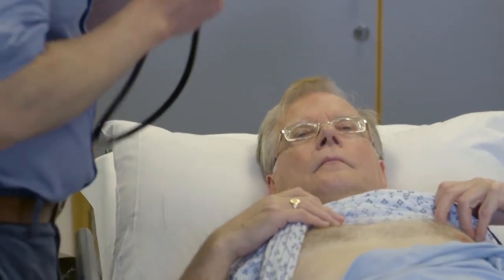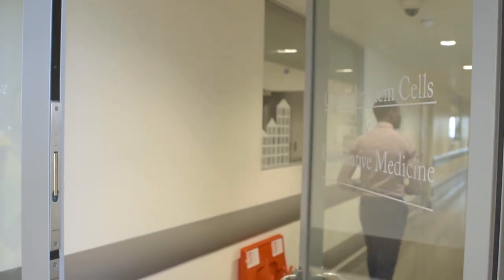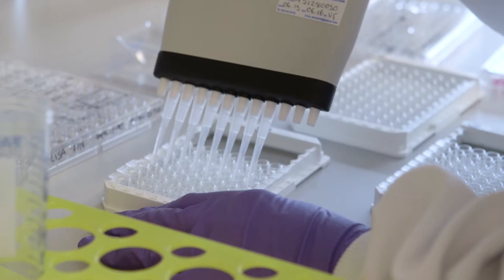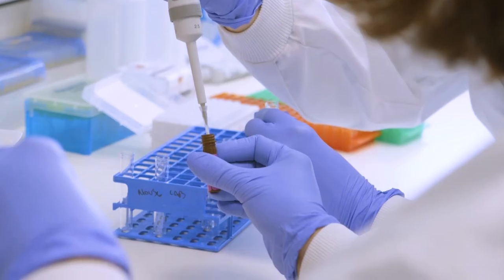I am one of the first patients in the world to undergo the treatment here in South London in the clinical research department. I'm hugely grateful to Guy's Hospital. The BRC facilities have enabled us to recruit some of the best and brightest young researchers in the field of stem cells and regenerative medicine. The platforms which are funded by the BRC are really world-class.